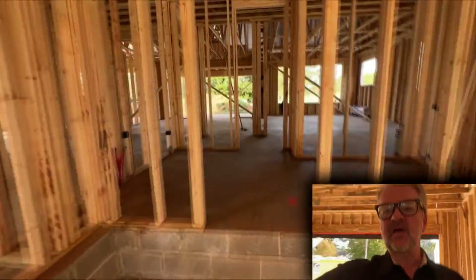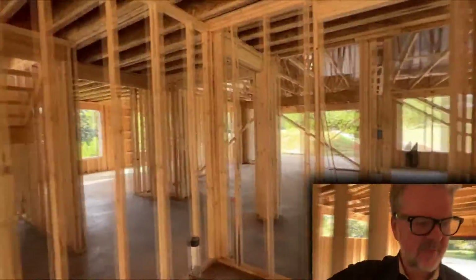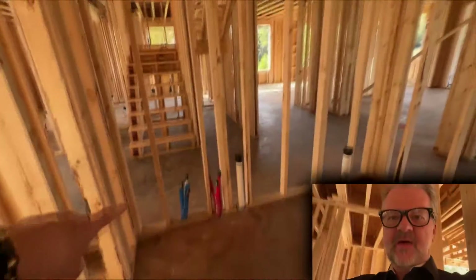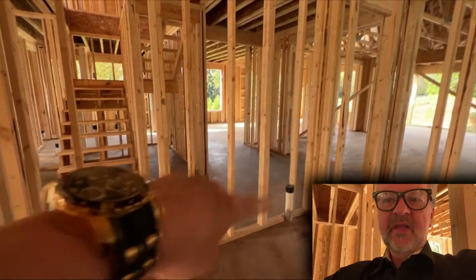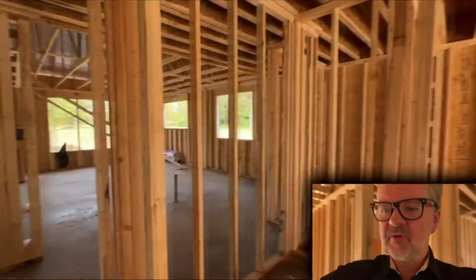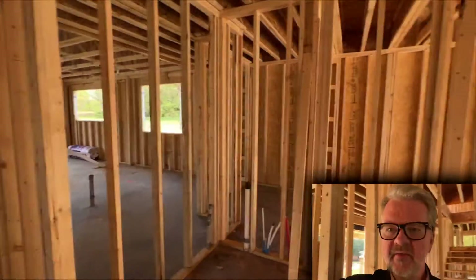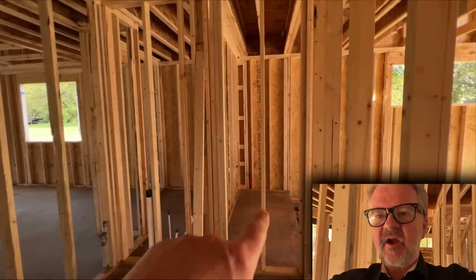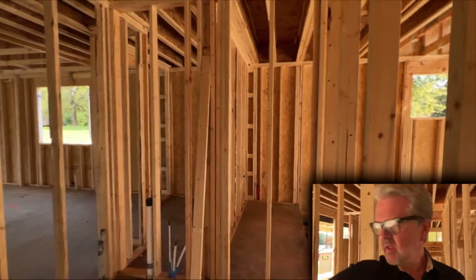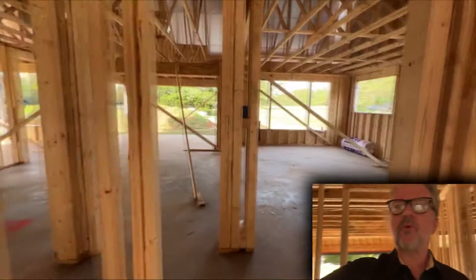So we're in the garage — it steps up here, and I believe the plan is to have a mud sink here, a little shoe cubby with a bench, and then here will be the laundry room right off of the garage. That space there is actually where the hot water heater is going to go.